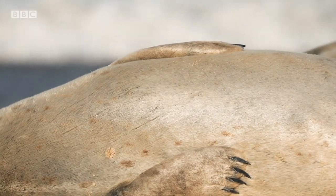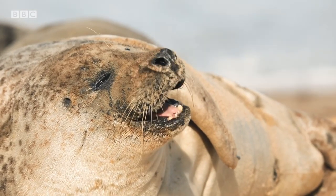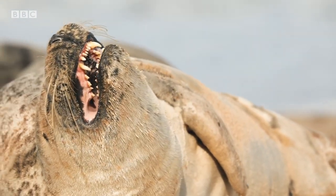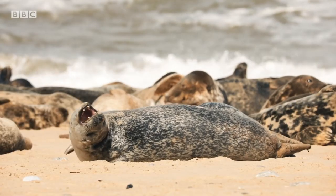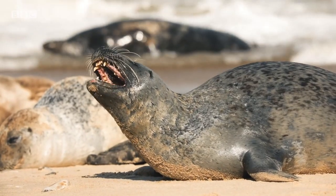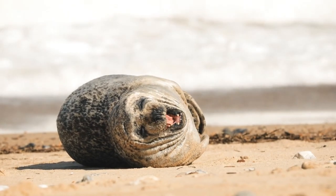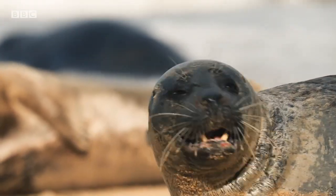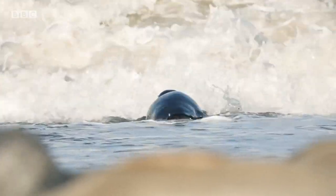These plump pinnipeds haul themselves onto land to rest and warm up. Understandably, they are rather exhausted — they may have spent days fishing at sea. Harbour seals have 34 to 36 teeth, ideal for catching fish and crushing crustaceans. At a glance, they seem heartbreakingly ill-equipped for their beach environment. For the sea, though, these chub marines are tailor-made.